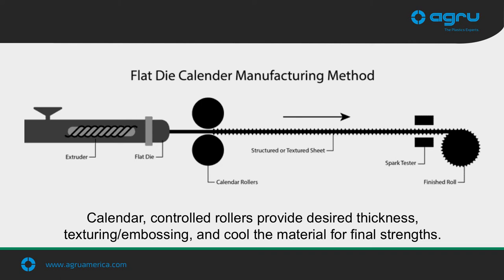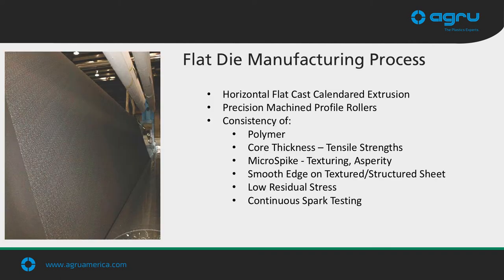A simple change of the calendar rollers allows us a great deal of measured flexibility. After passing through the rollers, the liner is screened for any imperfections by a spark tester that runs across the entire sheet width. The edges of the roll are then cut off to ensure there are no thin spots at the edges where the material comes out. The sheet is then rolled onto a solid core and is ready for shipment after being tested and approved by our lab. Key advantages of our flat-dye process include consistency of polymer and core — yielding higher tensile strength — uniform texturing across the entire sheet, continuous spark testing throughout production, and a smooth edge even on our textured and structured liners.